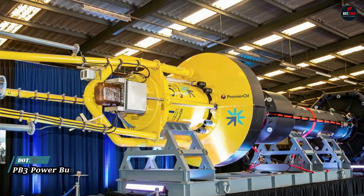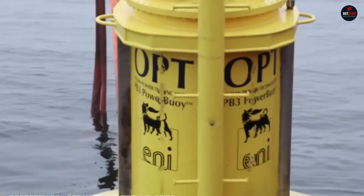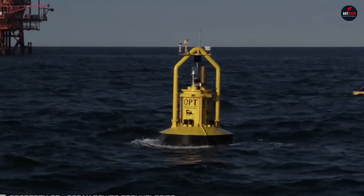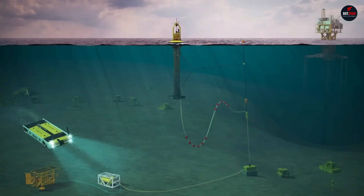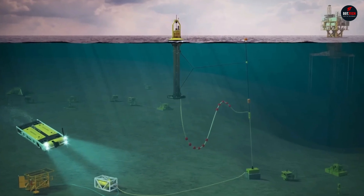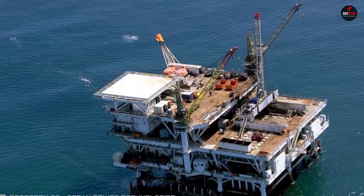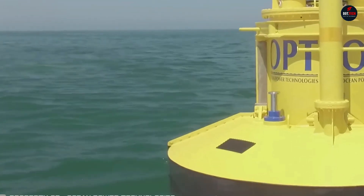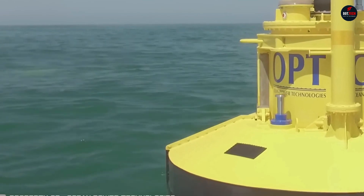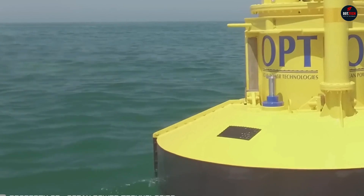In the Adriatic Sea, real-time trials of the PB3 Power Buoy Station by Ocean Power Technologies have been ongoing for 600 days, converting wave energy into electricity. This surface device, which is part of the ENI project, provides free power for underwater vehicles and various sensors used in research or oil extraction. It looks like a buoy, always floating on the surface and anchored in place closer to the well, thereby reducing cable expenses.